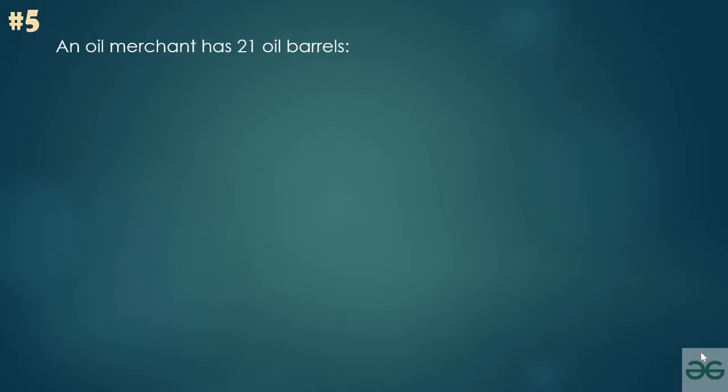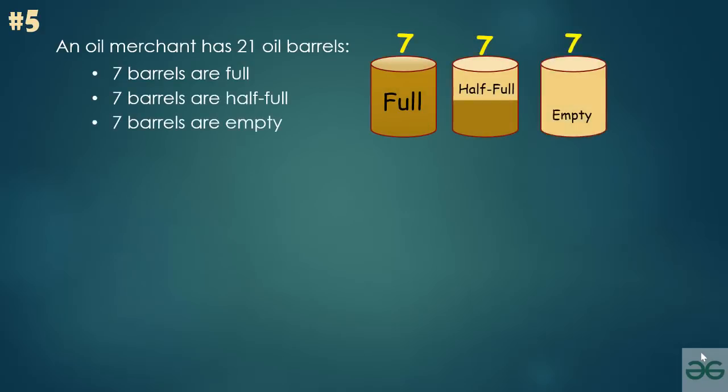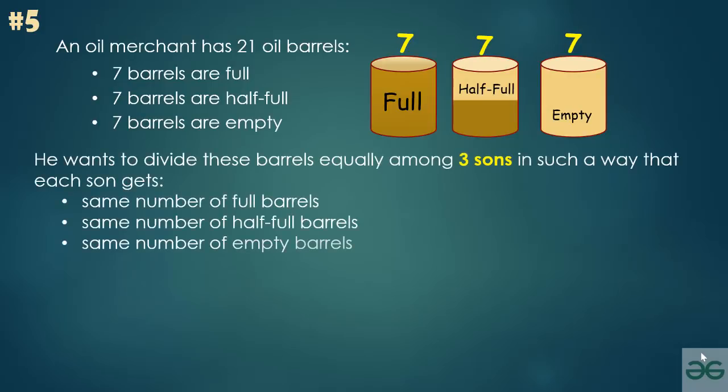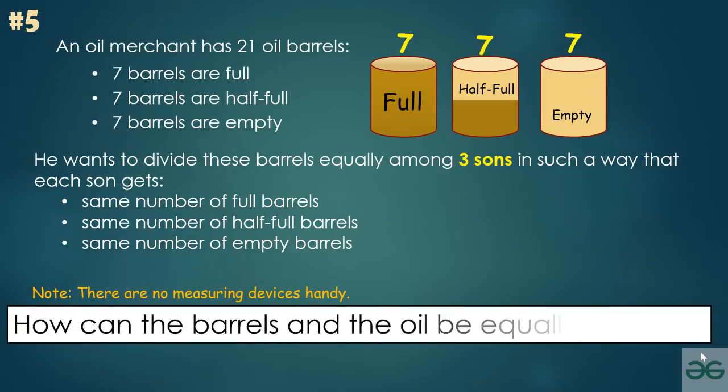An oil merchant has 21 oil barrels: 7 barrels are full, 7 are half full, and 7 are empty. He wants to divide these barrels equally among 3 sons so that each son gets the same number of full barrels, the same number of half-full barrels, and the same number of empty barrels. Note that there are no measuring devices available. How can the barrels and oil be equally divided?